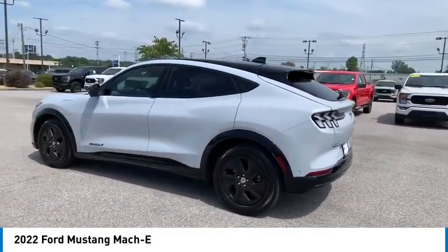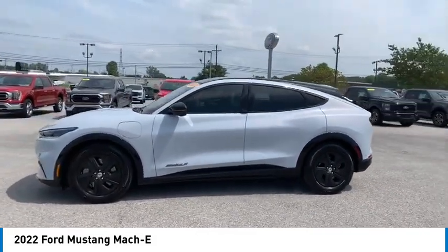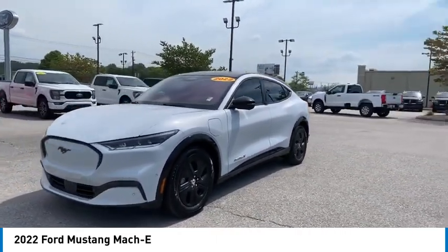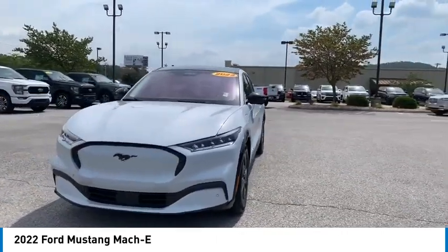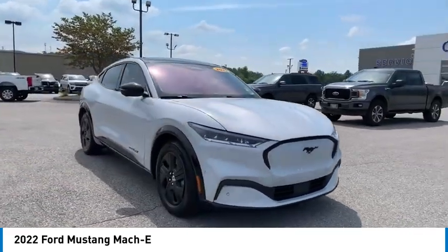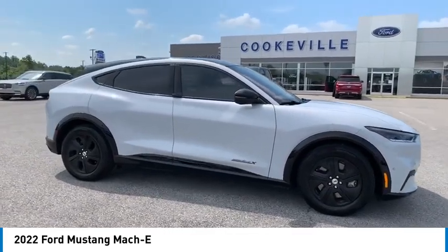Here are some of this vehicle's great options: aluminum wheels, rear spoiler, heated side mirrors, traction control, daytime running lights, remote keyless entry, mirror memory, headlights auto-off, wheel covers, navigation system. Drive away with a great deal on this vehicle. Call or stop in today.